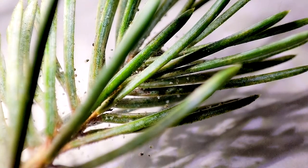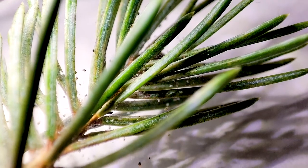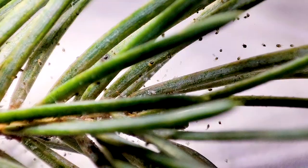Unfortunately, it so happened that this year my Christmas tree also suffered from this affliction. It was infested with hundreds or even thousands of mites — tiny arachnids that are barely visible to the naked eye.